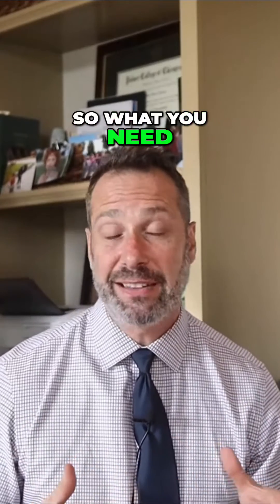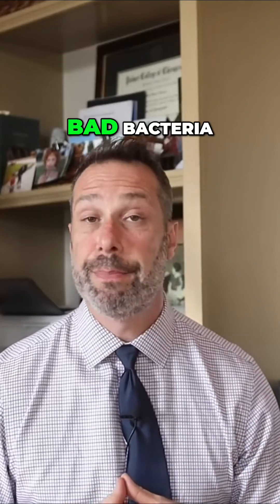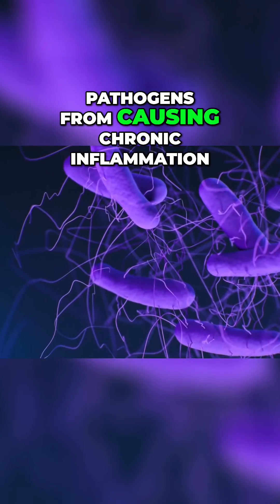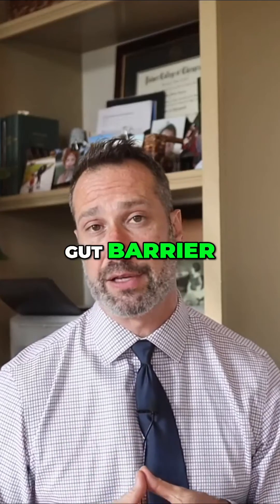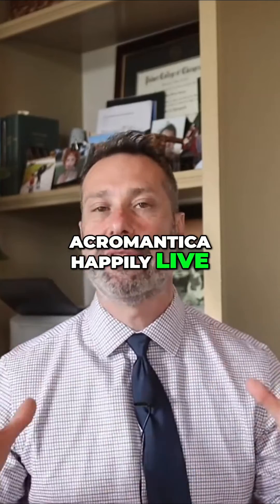So what you need to remember is this mucus lining forms a physical barrier stopping bad bacteria and other disease-causing pathogens from causing chronic inflammation and breaking down this gut barrier, leading to leaky gut. Now, Akkermansia happily live in this mucus layer.